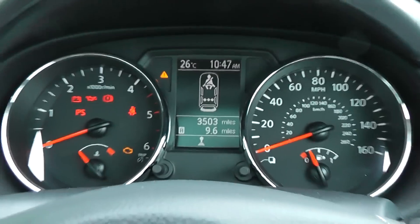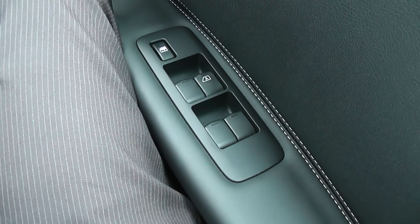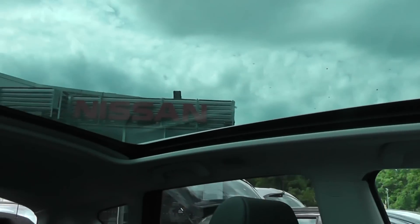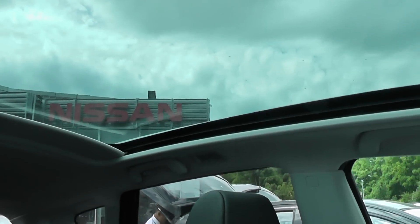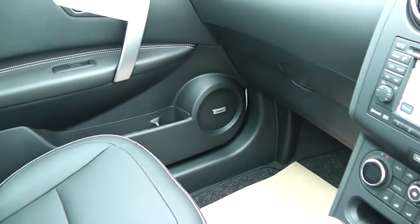There's also very low mileage — just 3,503 miles on this car. We have electric windows front and rear and as you can see we also have the panoramic roof. This model also comes with a Bose sound system to go with the sub we saw in the boot.